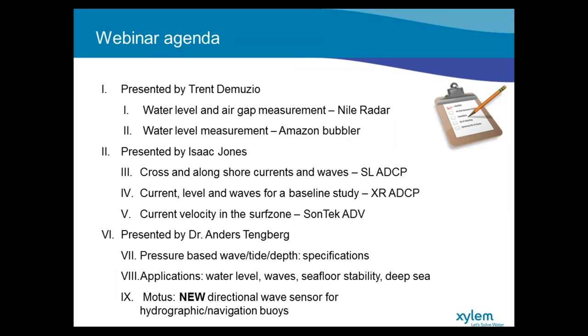Quick overview of what we'll go over today: Trent will be presenting first, going over different ways to measure water level with equipment from YSI — talking about water level and air gap measurement with a Nile radar, and then water level measurement using an Amazon bubbler. He'll then pass it to me, and I will present some Sontek solutions for measuring currents, water level, and waves with our Sontek SL, and also talk about our XR ADCP for measuring current levels and waves, as well as our Sontek ADV and measurements of current velocity in the surf zone.